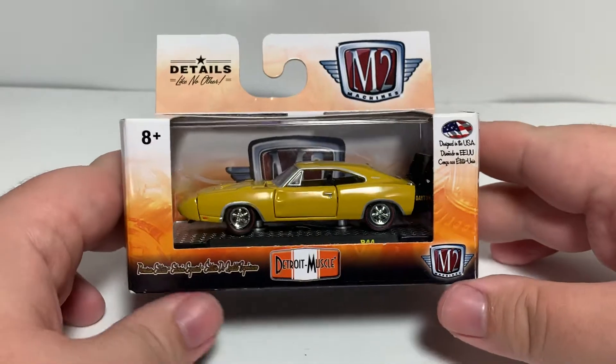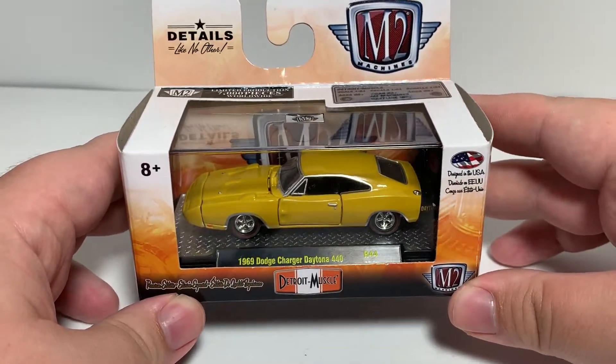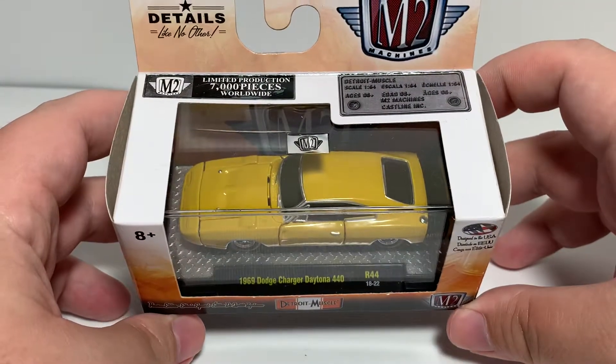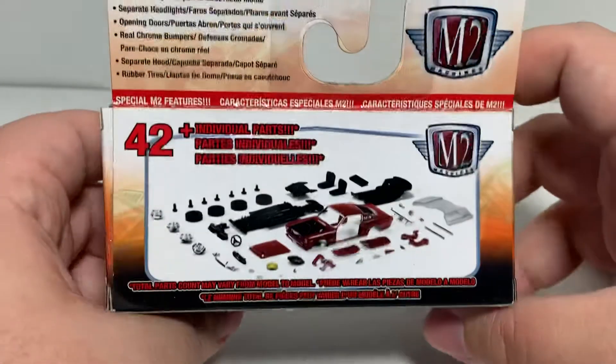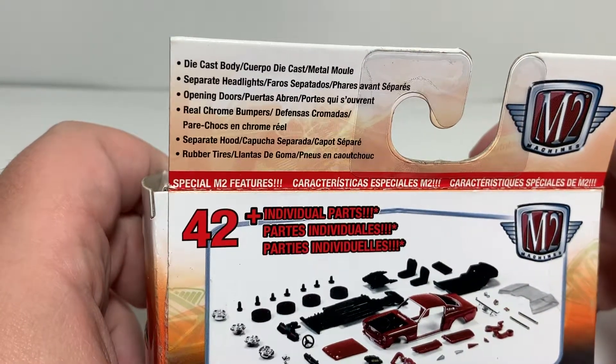Overall this Dodge Charger 440 I think is fairly quality control free. We've got Detroit Muscle and M2 branding on the front. The car is featured on a base inside an acrylic case, which I will not be removing from the base. It is limited to 7,000 pieces worldwide. Feel free to pause and read the details on the back of the M2 Machines packaging.